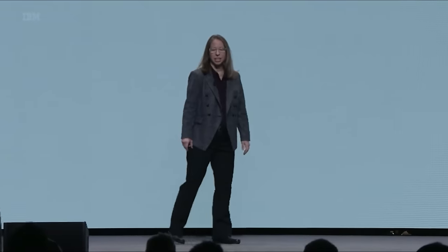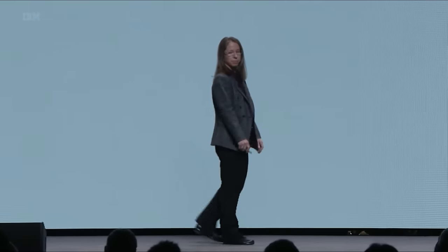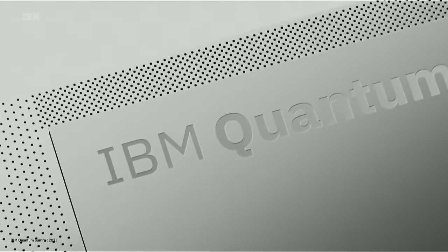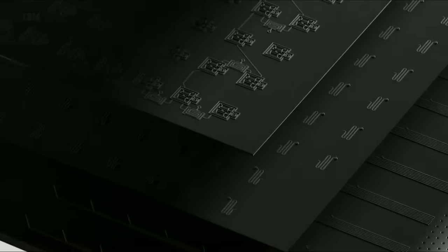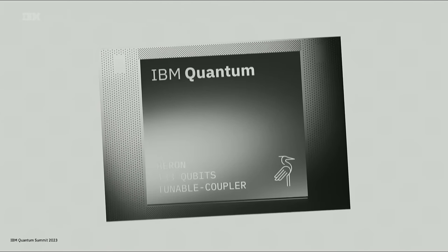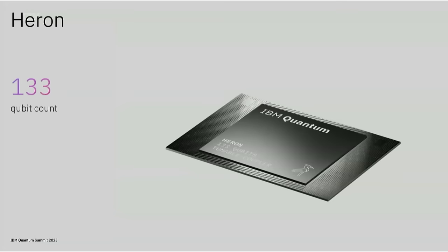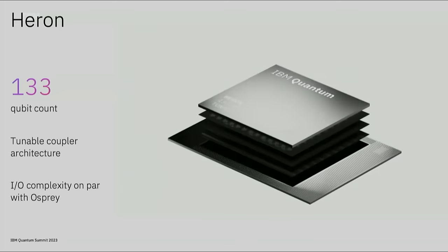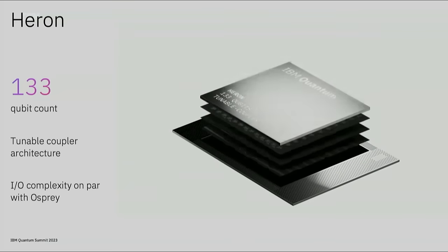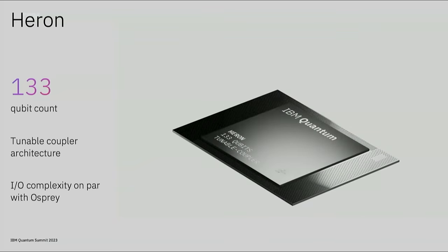Thank you, Jerry. I'd like to take you through the next steps in the innovation roadmap, starting with Heron. The Heron system enables us to achieve even further improvement in quality of large 100-plus qubit systems, while also serving as a platform to drive scale through modularity. This year, we have brought up our first-generation Heron system, containing 133 qubits and incorporating a new tunable coupler architecture.